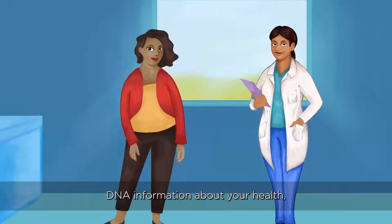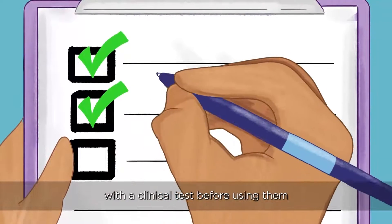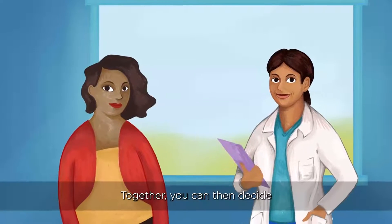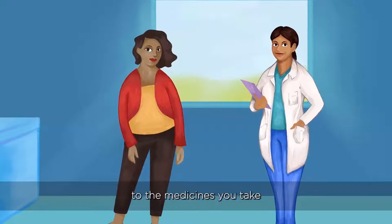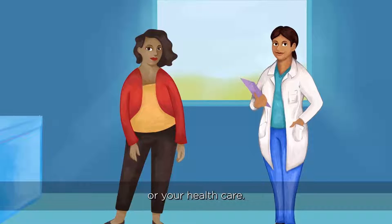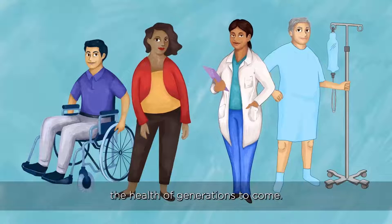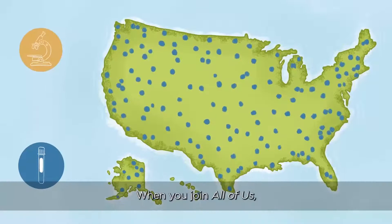If you choose to get DNA information about your health, your doctor or healthcare provider will need to confirm these results with a clinical test before using them in your care. Together, you can then decide whether to make any changes to the medicines you take or your healthcare. We want to use the information inside All of Us to improve the health of generations to come. When you join All of Us, you'll join a community that helps move health research forward.